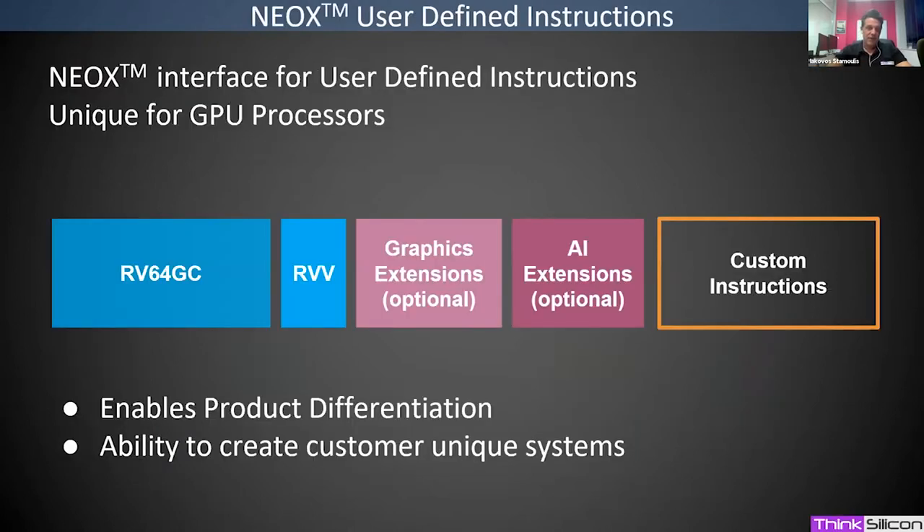We support the RV64 base instruction set plus extensions for floating point, atomics, and the vector instruction set — to be added once the standard is fully ratified. On top of this we have optional graphics extensions and optional AI extensions. More importantly, we allow customers to have their own custom extensions, providing a hardware interface to tap their own instructions and execution units. This is a very unique feature for a GPU design.